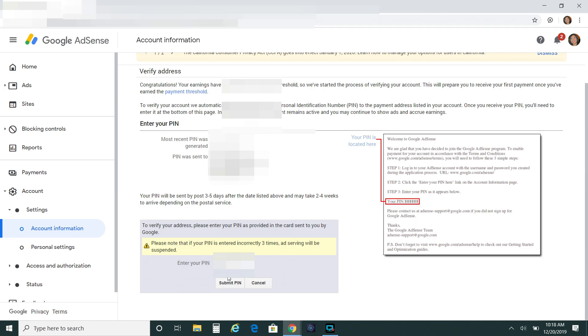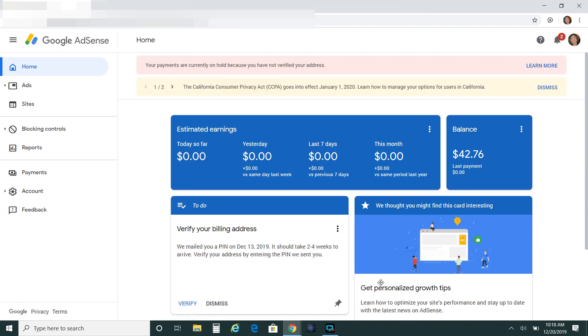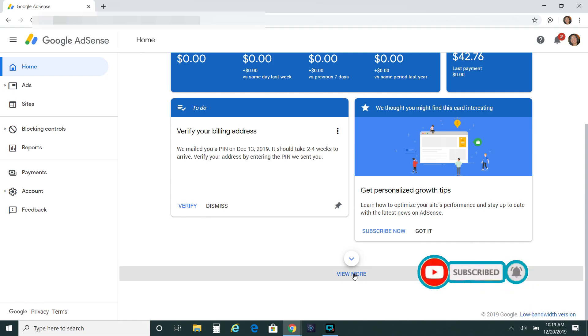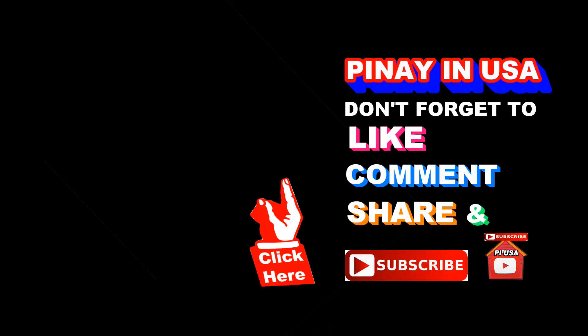That's it, guys - done! There you go. And that's it, guys - how to enter your PIN number. That's all, guys, and that's it for today. Thank you for watching, and don't forget to like, share, and subscribe. Bye bye!